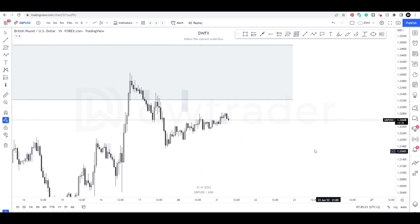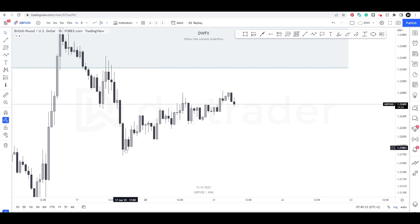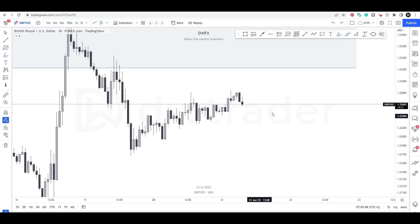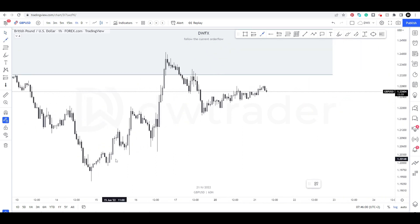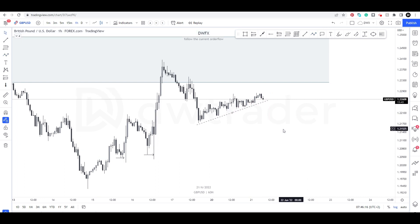Dropping down to the one hour, we can see yesterday price opened — turning the Asian session off — over the weekend, Monday's price action was just chop, and today's price action so far is just real choppiness, price moving sideways, tightly consolidated. There are no high probability setups. Zooming out, we're seeing price sweeping lows and then pushing higher, but all of this is not sweeping any lows — it's just generating liquidity.